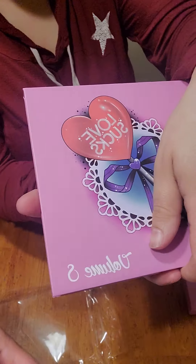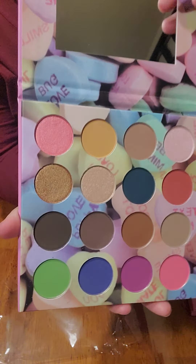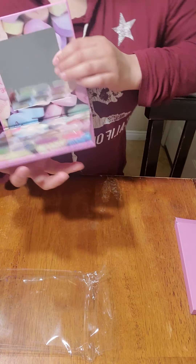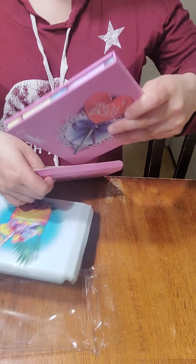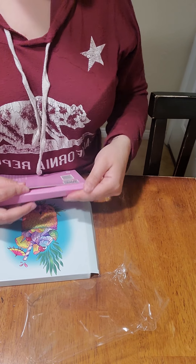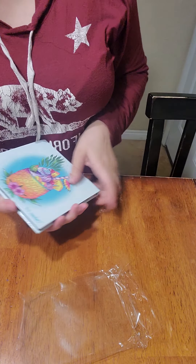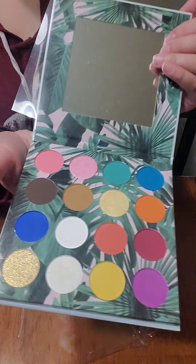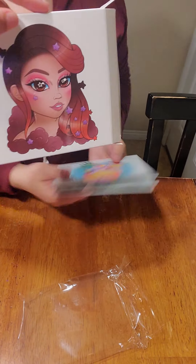So we got this one again — we had that one before. So far we got one new palette. Here we got this one again, and you can see how it is. Here, we got this one again too.